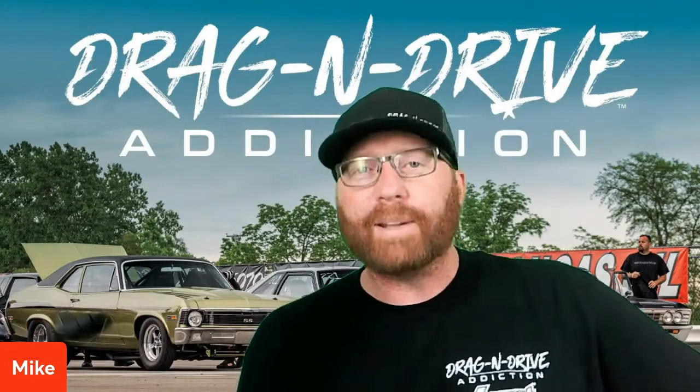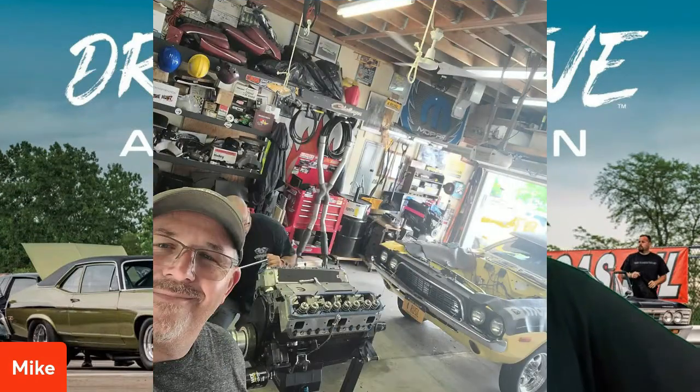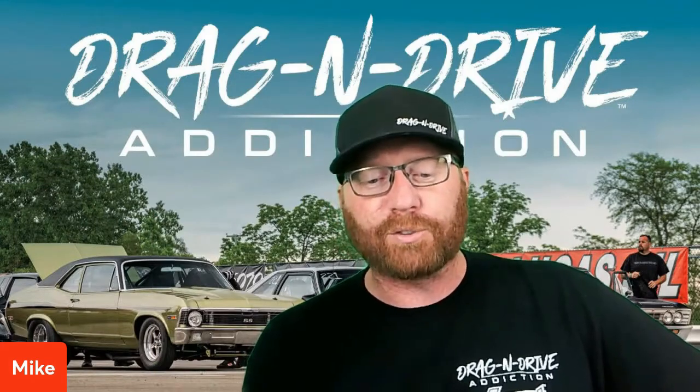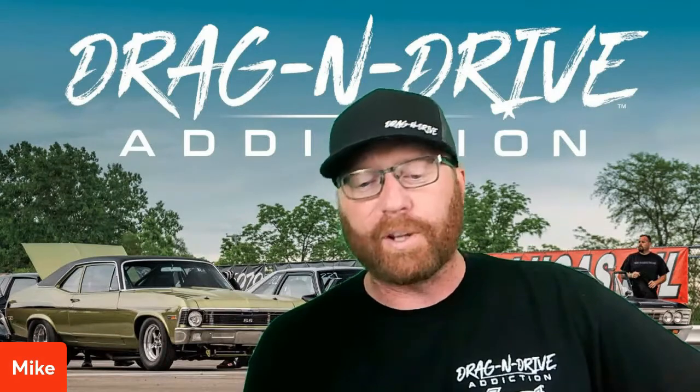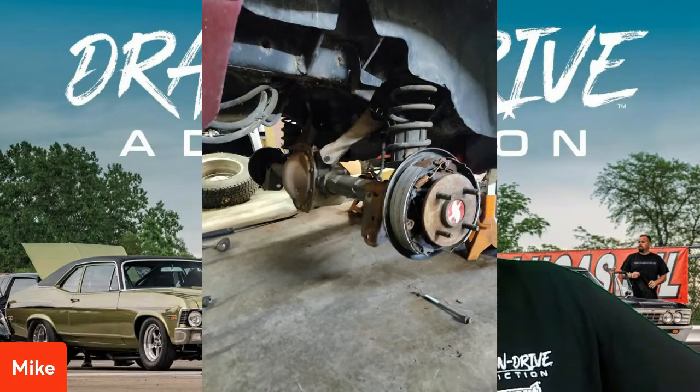Let's revisit some cars we've discussed earlier. Paulie Castiglione's Challenger: the block is good but the crank was not, sadly. He has a new 440 Source crank on its way, and also in transit is a set of Callie's Ultra Duty I-beam rods.